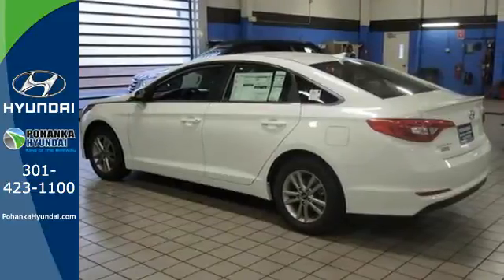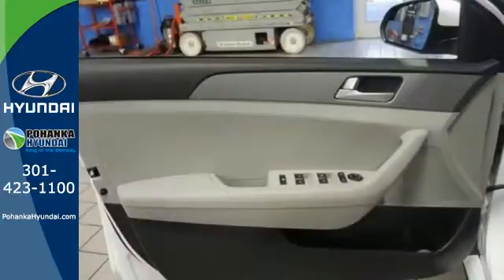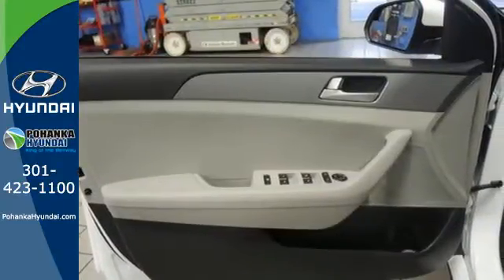You'll enjoy the impressive list of features, including LED daytime running lights, keyless entry, a multi-function steering wheel, and Bluetooth hands-free phone system.